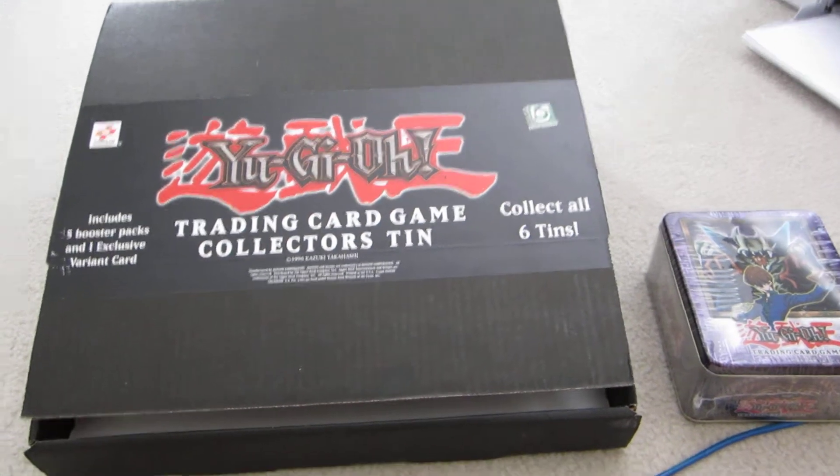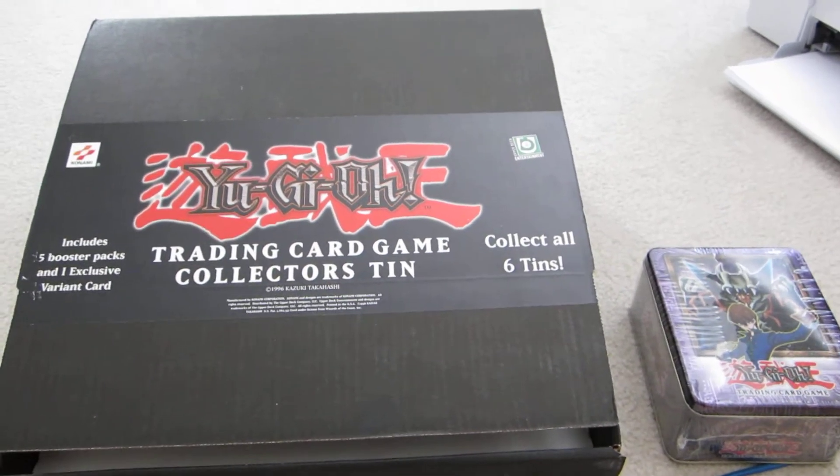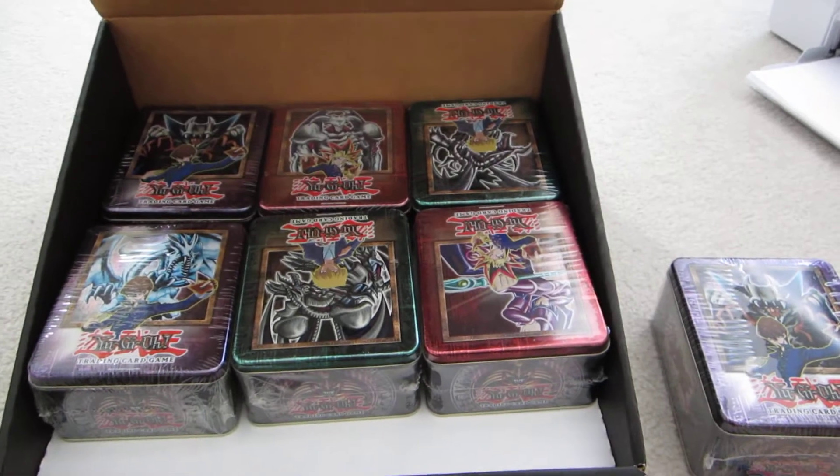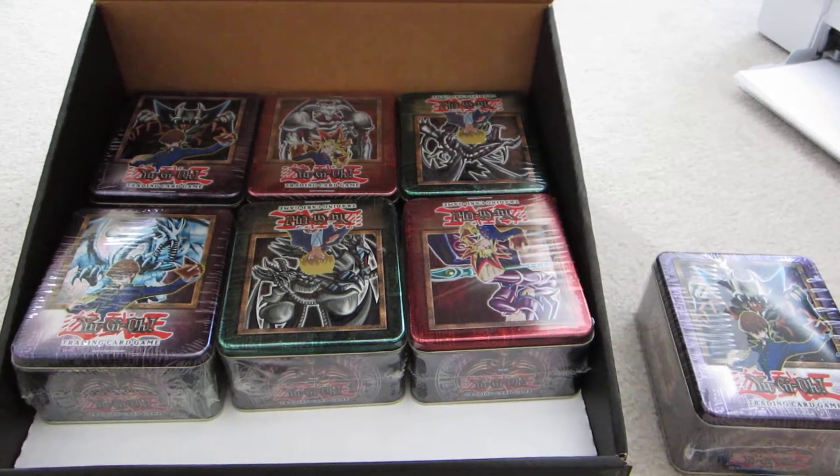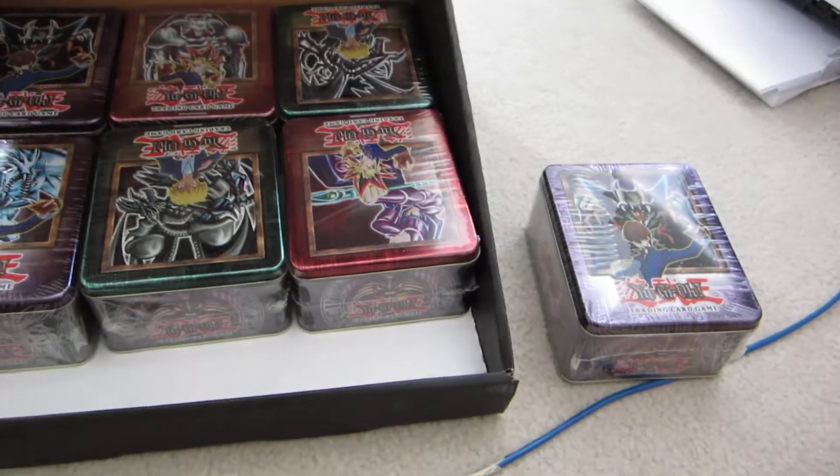Hey guys, this is Zio with something a little different. Got this today — it's the original six booster pack tin series tins. All are still unopened, and I got an extra Lord of D one.